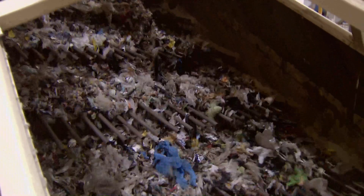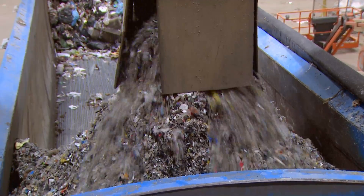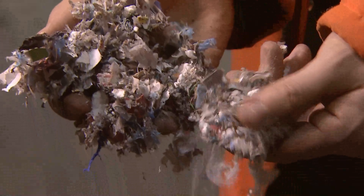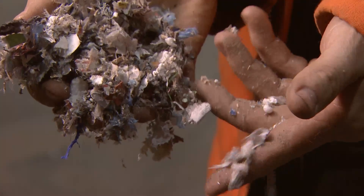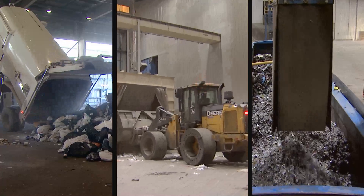After removing the metals and inert elements like stones, it gets shredded into pieces about the size of your thumb. This fluff is the feedstock for the biofuels facility. Would you believe it takes less than five minutes for a piece of trash to be processed into fluff?